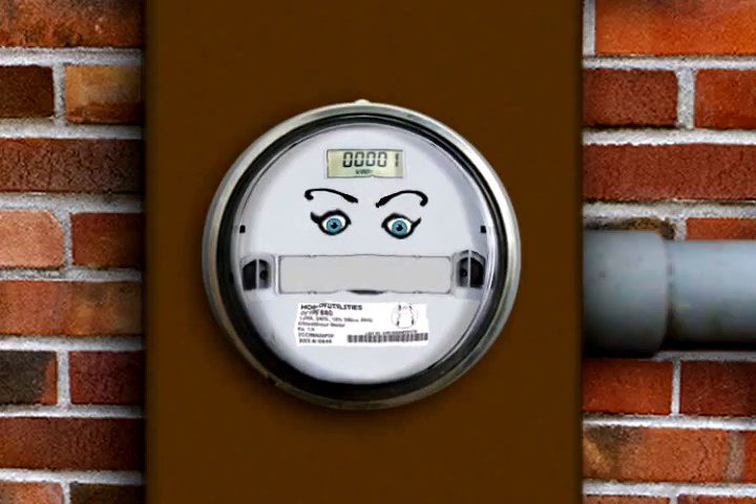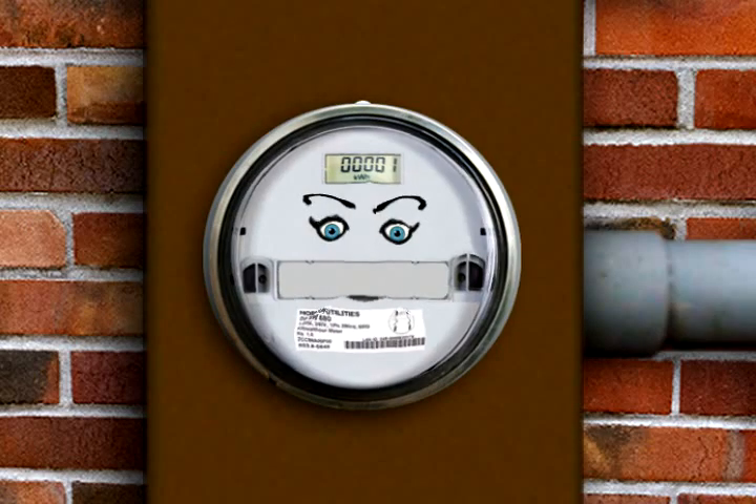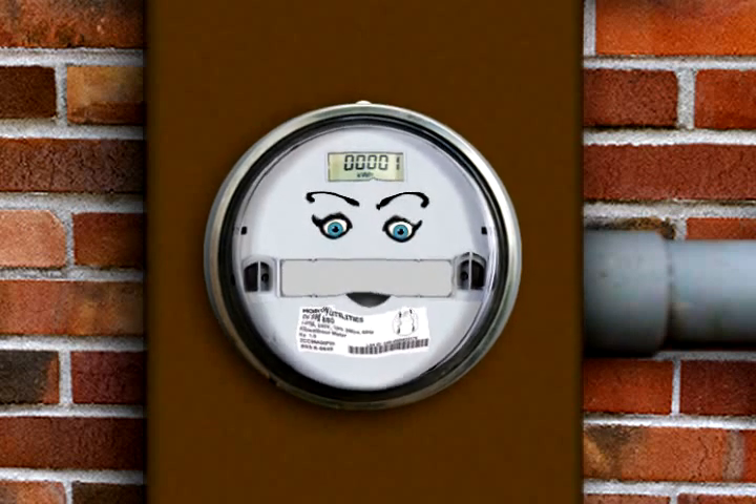Here's a bright idea. Ta-da! Lighting. Not you, incandescent bulb. I'm talking about compact fluorescent bulbs.